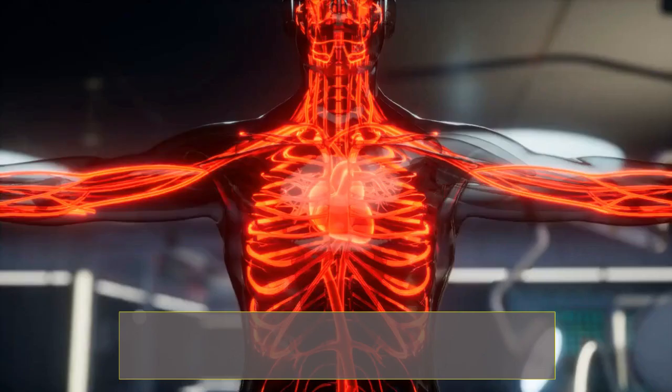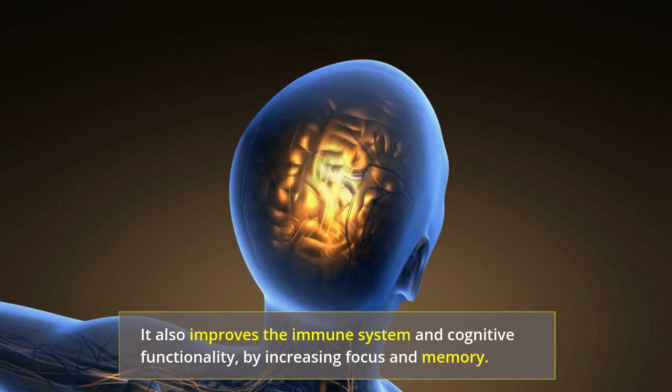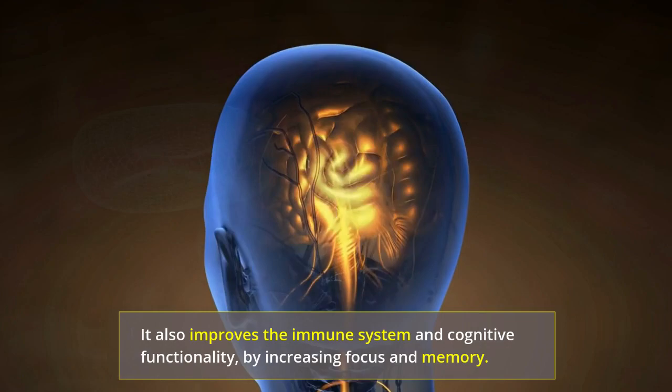Hi there viewers! Growing blood oxygen increases your energy, due to the fact cells need oxygen to create power. It also improves the immune system and cognitive functionality, by increasing focus and memory. In today's video let's discuss 8 ways you can increase blood oxygen levels naturally.